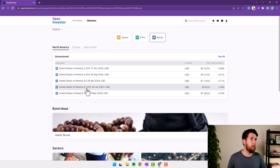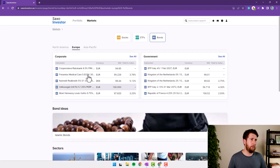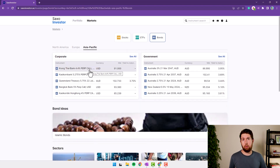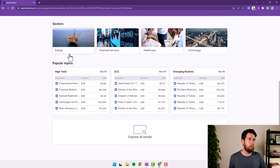In the previous chapter we saw stocks and ETFs — now we switch to bonds. I know many of you don't invest in bonds, but Saxo is a very powerful tool for bond investing. On this page we see government bonds from North America, Europe, and the Pacific area. If you are into government bonds — which I don't like that much — going down we can select bonds by sector, see the popular types, highest yield, and bonds from GCC countries.